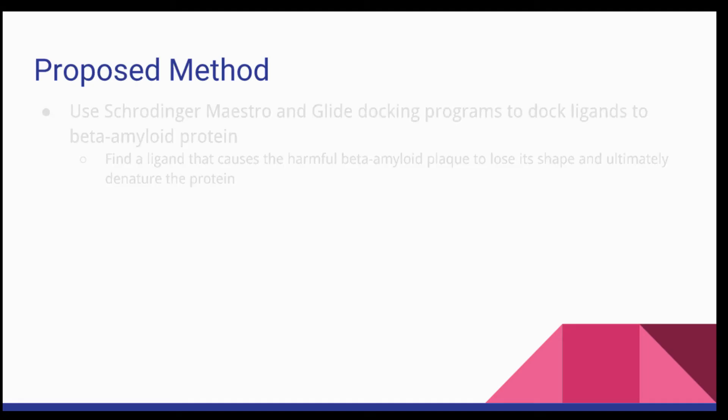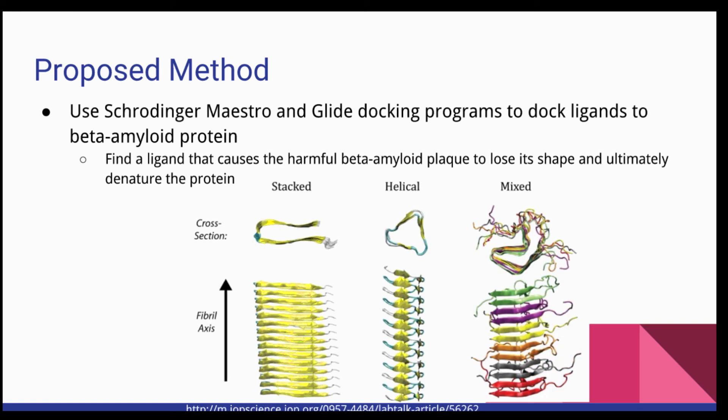With the GLIDE program, users can utilize Maestro to see the effects of a docked ligand on a protein chain. In the case of beta-amyloid, the shape is a long chain that appears folded — this is the protein's secondary beta-sheet structure. To denature a folded sheet-shaped protein, a researcher must be able to find a ligand that causes the protein to either fully uncoil or further bend into a debilitated shape. By docking different ligands onto the beta-amyloid sheet on Maestro, we will find a ligand that causes the harmful beta-amyloid plaque to lose its shape and ultimately denature the protein. Ligands capable of denaturing beta-amyloid via computational docking can be labeled as candidates for in vitro testing to develop drugs that will mitigate or eliminate the effects of AD.